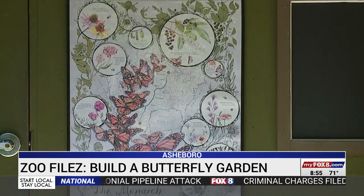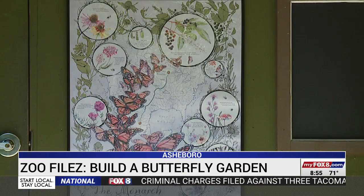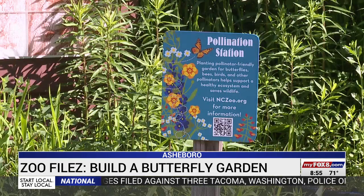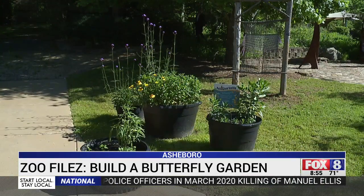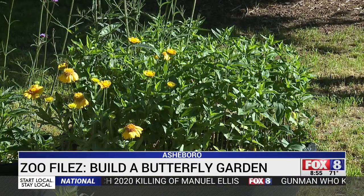Monarch populations are dropping every year. When the weather cools off in the fall, monarchs migrate to Mexico then return in the spring. During that 3,000-mile journey, the butterflies need to stop in wildflower and weed fields to rest and refuel.